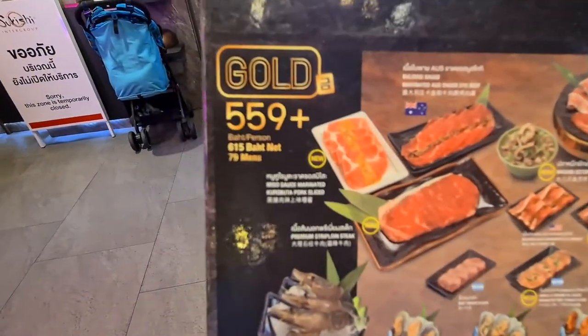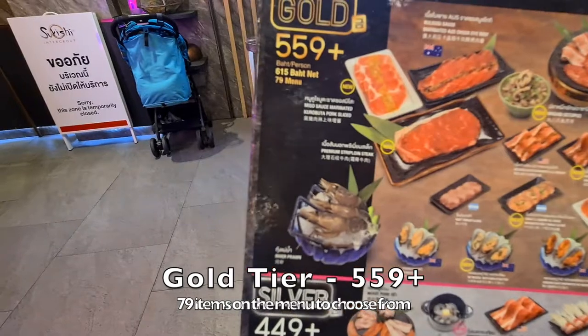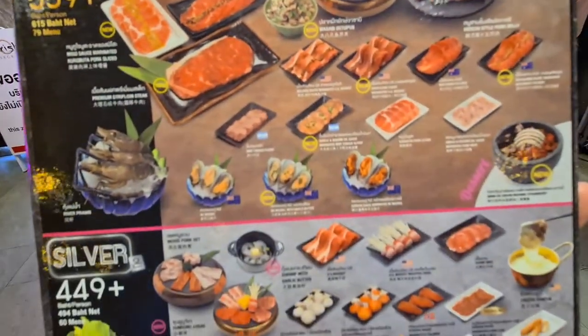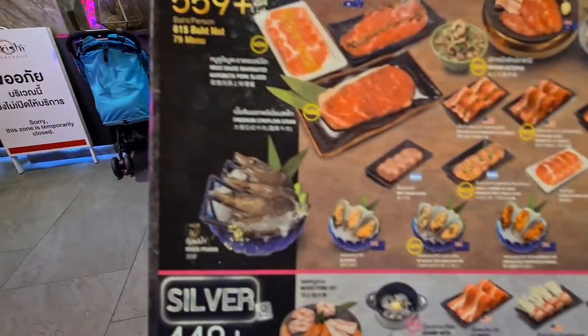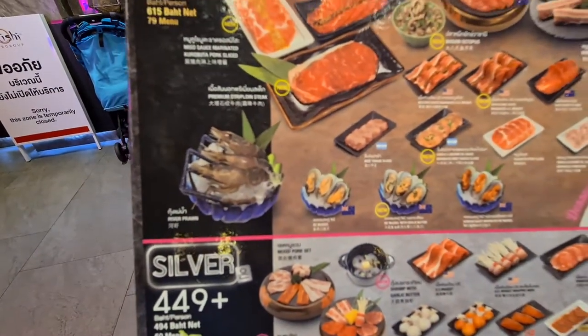Next up is the Gold tier at 559 baht, with more items including beef and some shell seafood.